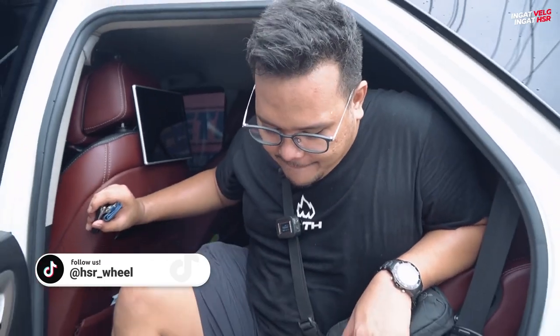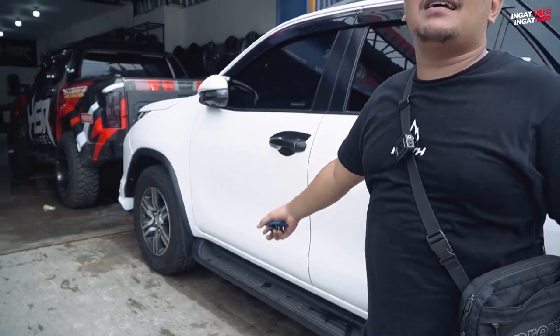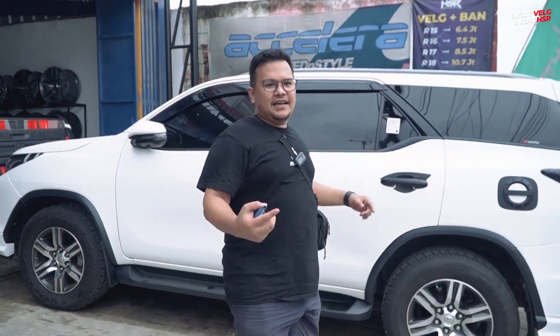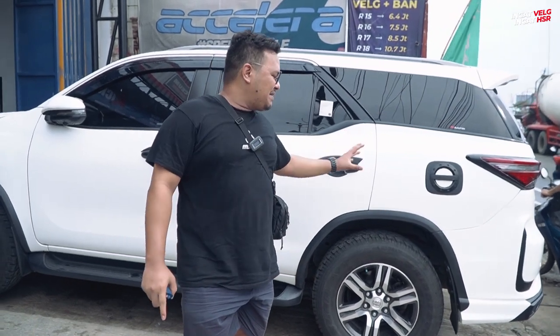Power tunnel-nya bakal nyaman banget. Cuma memang ada satu kendala — masih ada yang kurang, yaitu di bagian velg-nya. Velg-nya masih standar banget, masih kurang asik. Tapi gak apa-apa, velg-nya udah kita pesen. Nanti gue juga akan update kira-kira customer kita ini mau pilih velg yang mana, dan seperti apa fitment-nya. Nanti kita akan update lagi.